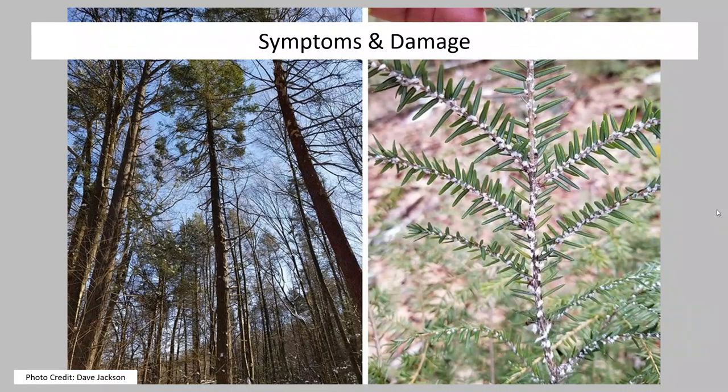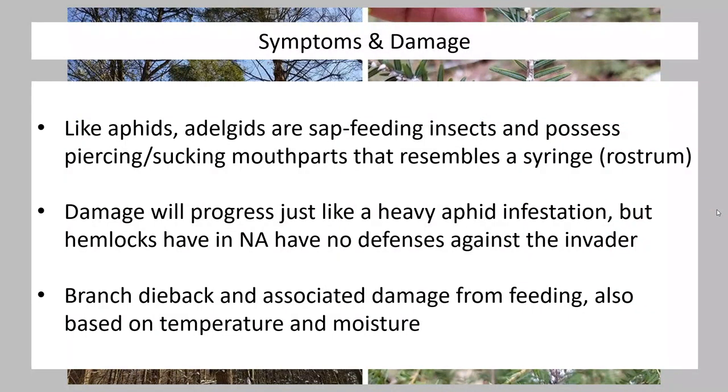What are we going to see when hemlock woolly adelgid really does its damage? The image on the right shows all those little woolly white secretions — those egg masses stuck to the bottoms of the leaves. But we can also see damage to the hemlock tree itself in the image on the left. These insects feed using piercing, sucking mouthparts — a rostrum — draining sap out of the plant. That sap contains nutrients the plant needs to develop, so the loss of that material will impact plant health. The damage will progress just like a heavy aphid infestation, but the hemlock doesn't have a good defense against these invaders, so the damage is ongoing. You're going to see branch dieback, potential disease entry into the trees, and structural damage from open wounds.